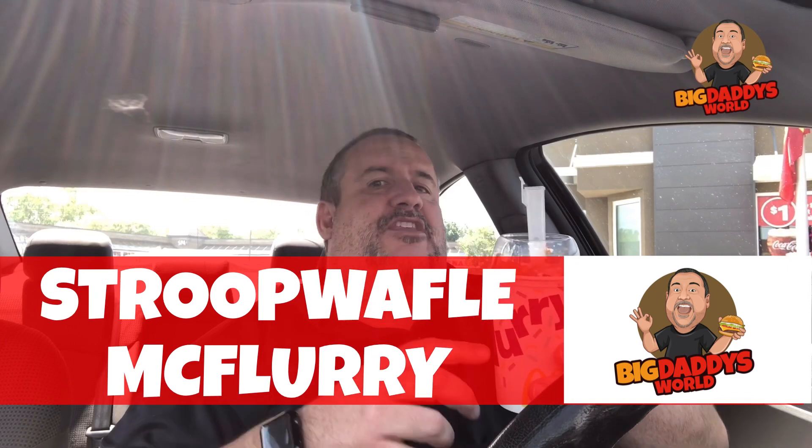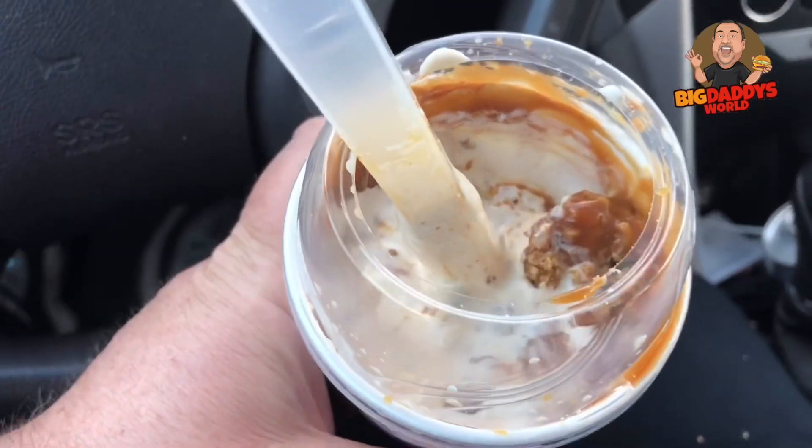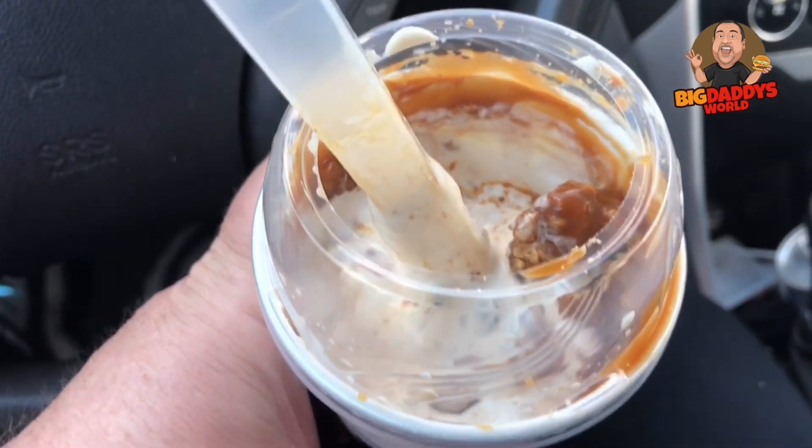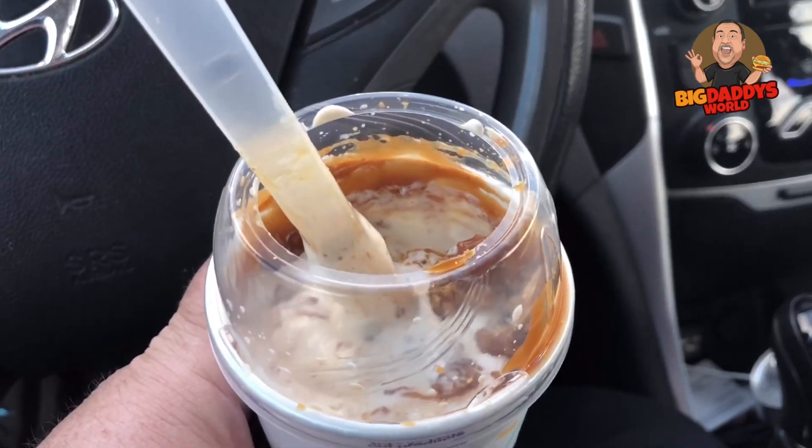What's up YouTube, Big Daddy here — time for another food review. We're back at McDonald's and we've got another one of those international flavor items. This is the Stroop waffle McFlurry: it's vanilla soft serve, caramel, and the Dahlman's Stroop waffle caramel waffle pieces. It looks interesting — let me give you a little close-up. There's the Stroop waffle McFlurry up close. You can see the caramel in there and all that creamy goodness.